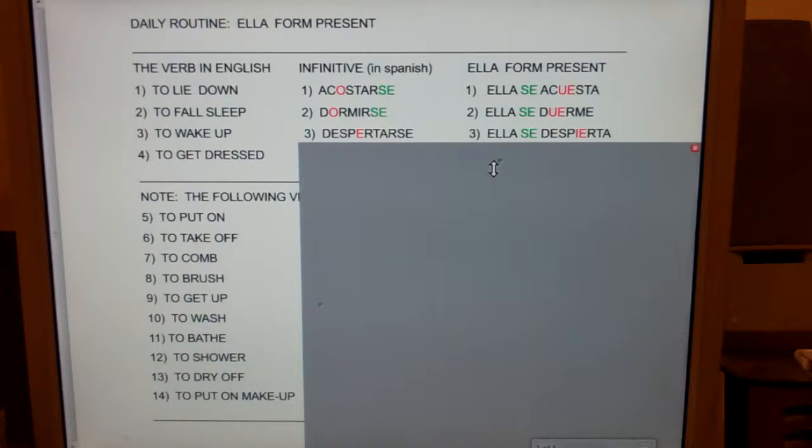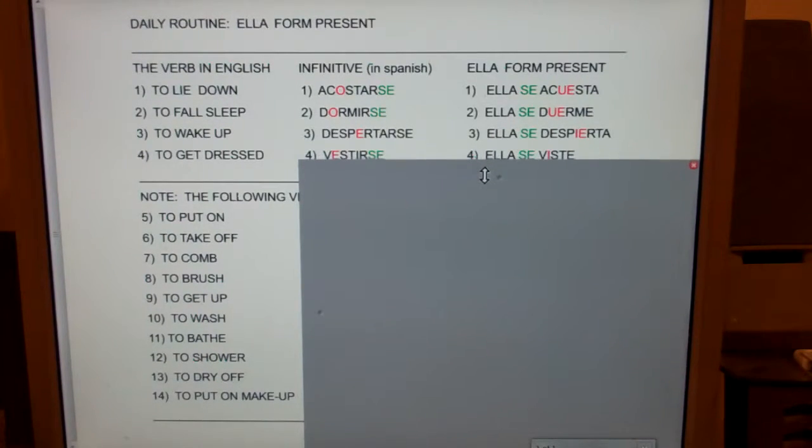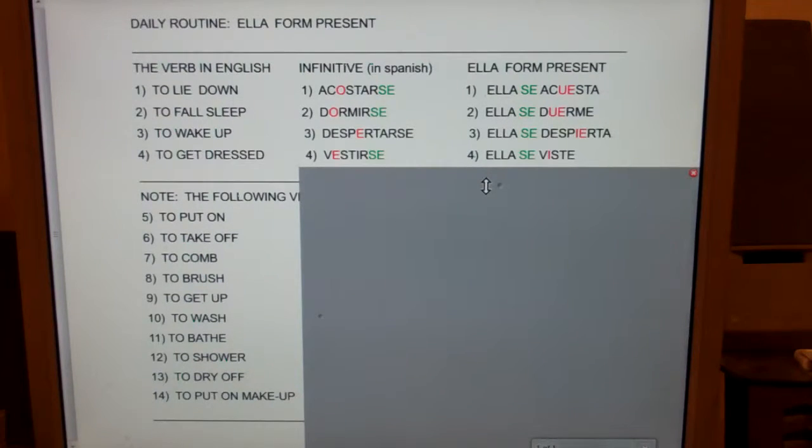Despierta. Number four: to get dressed — vestirse, ella se viste. Notice all four of these first verbs are reflexive, because she's lying herself down, she's falling asleep herself, she's waking herself up. But they're also boot verbs — notice the O turns into UE, the O turns into UE, the E turns into IE, and the E turns into I.